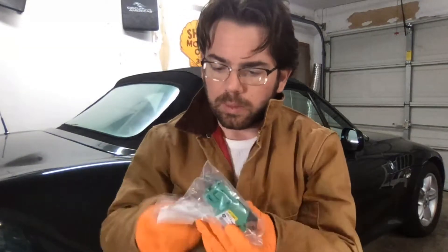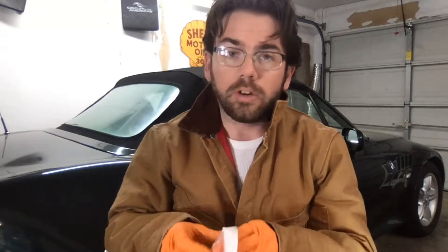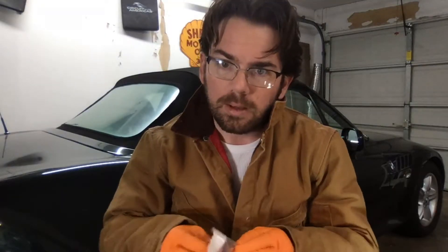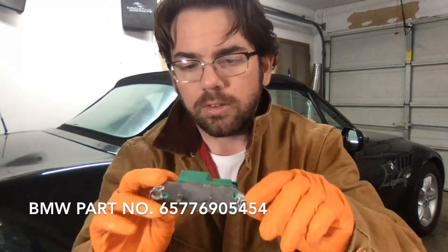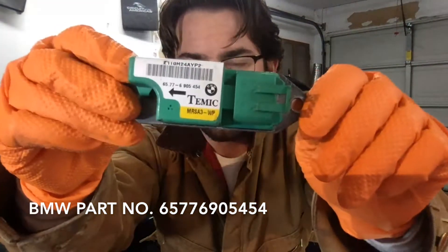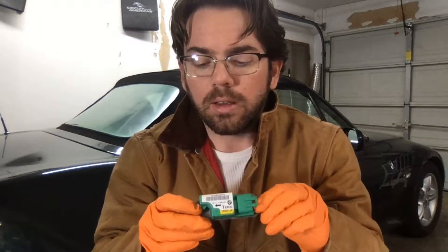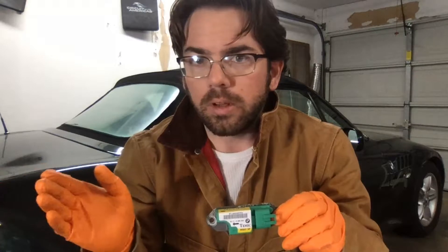Most importantly, you're going to need to replace that sensor. This is a replacement sensor sent to me by Prussian Motors — a side impact sensor for a BMW Z3 Roadster. There's a website that a lot of BMW owners use to help track down part numbers called Real OEM. It basically catalogs all the parts and makes it very easy to replace things on this car.